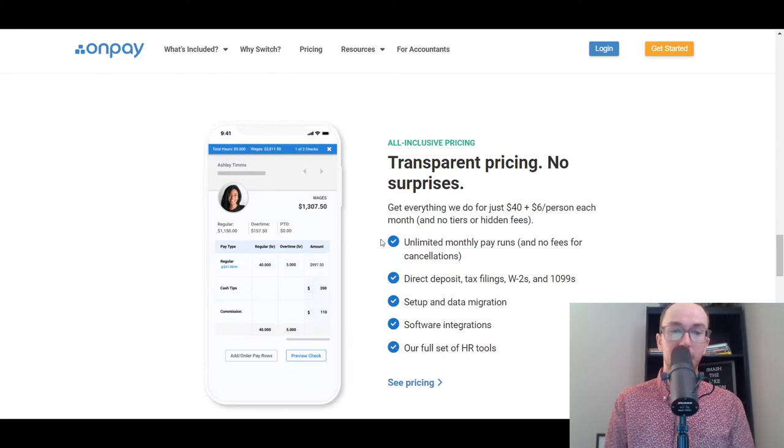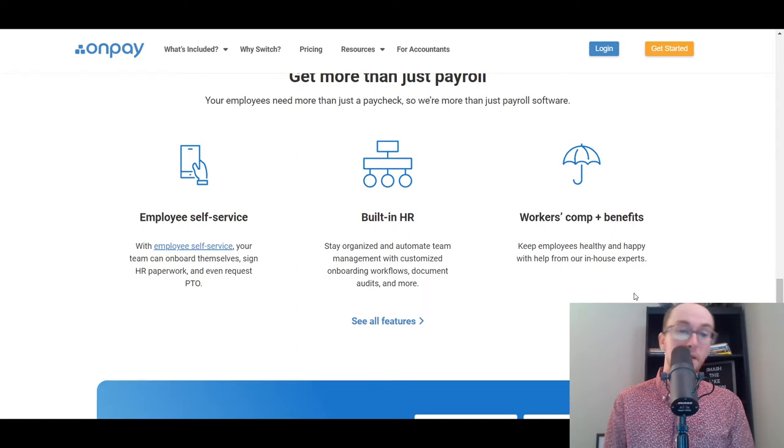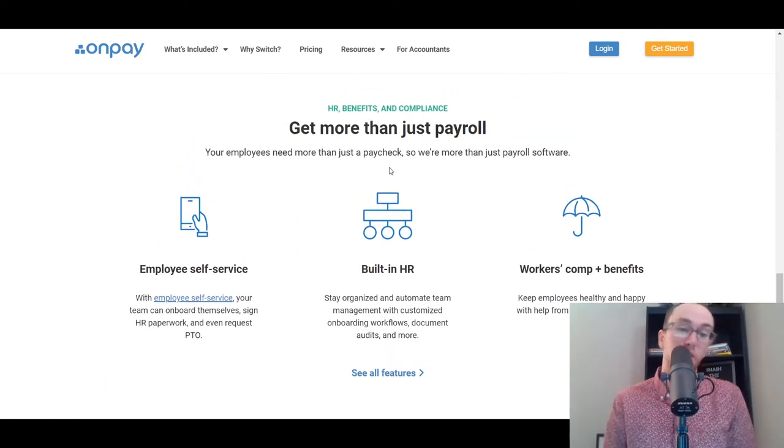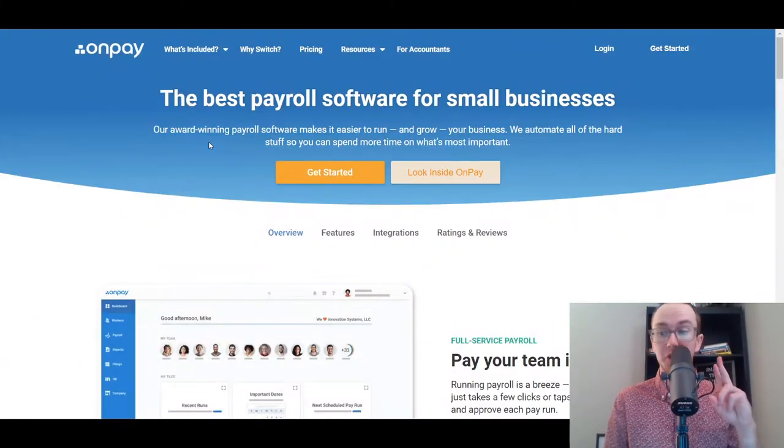OnPay also has a mobile version that you can view things on, and they offer detailed reporting features showing different pay types, employee counts, wages, and payroll summaries. They also offer more than just payroll, with additional services available. That's why OnPay is at the number two spot on this list.